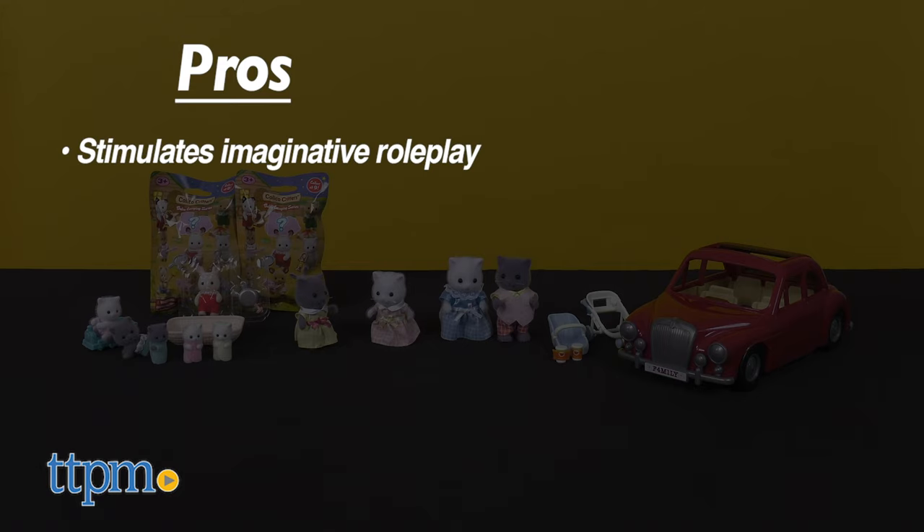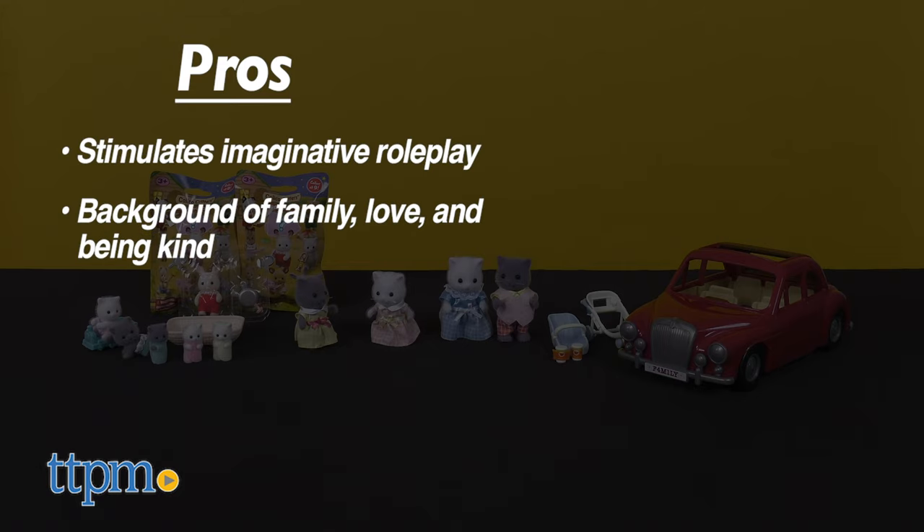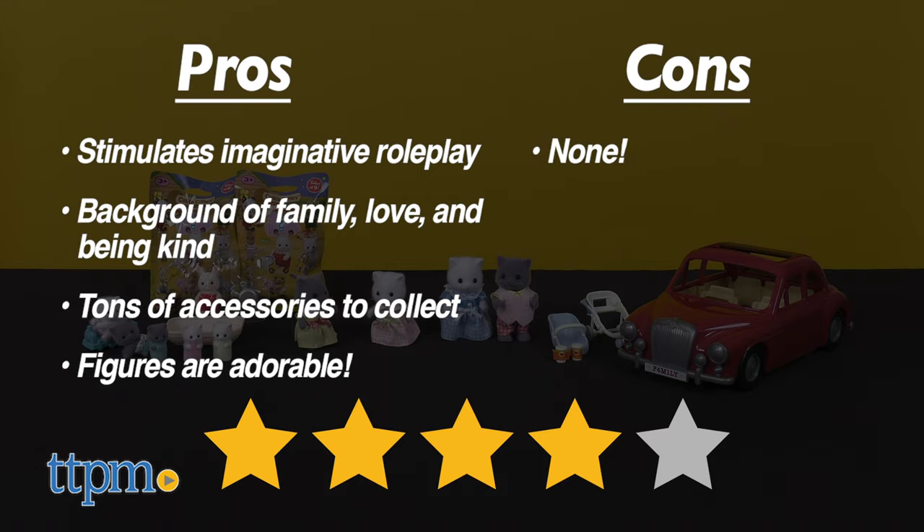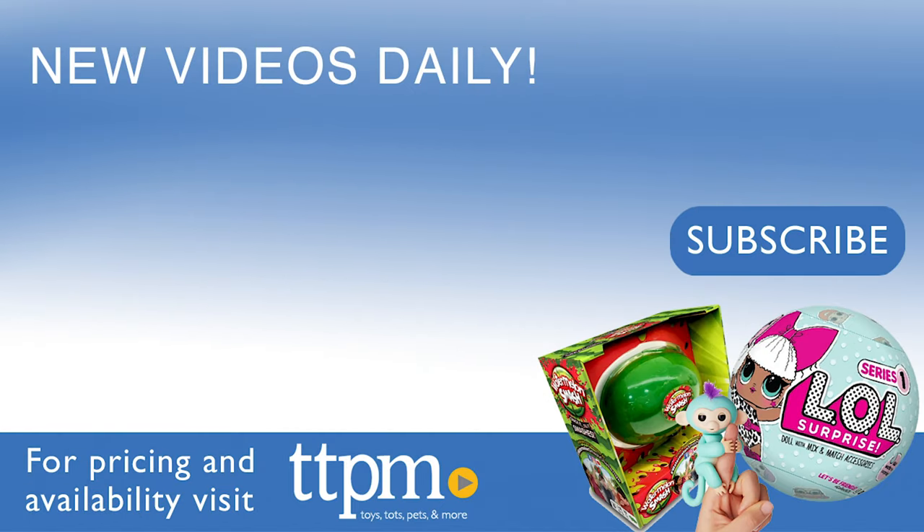My pros? It stimulates imaginative role-playing in children. The history of the Calico Critters is all about family, love, being kind, and friends, which are great for kids to learn about. There's also tons of accessories to collect. And lastly, these are just plain adorable. As for cons, I have none. I give all Calico Critters sets 4 out of 5 stars. To check out more of the hottest toys, make sure to check out our YouTube channel.